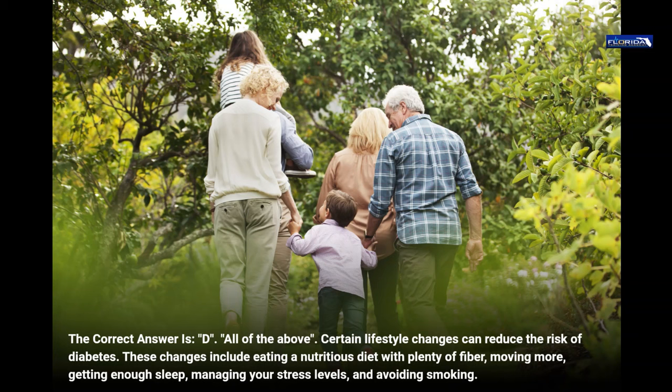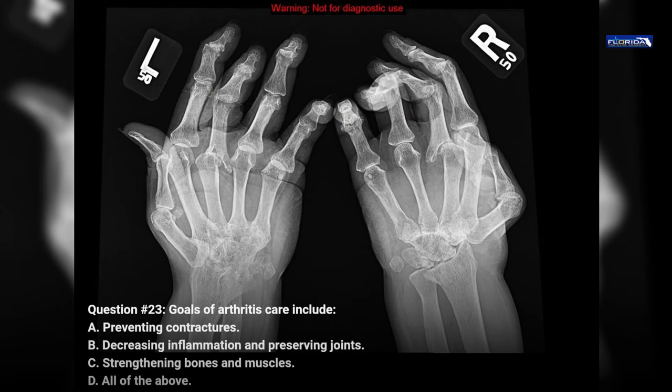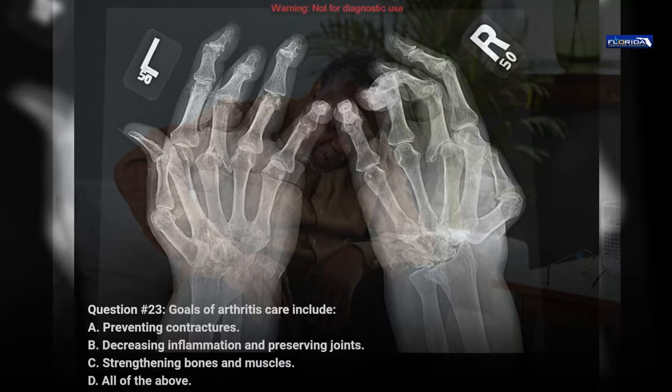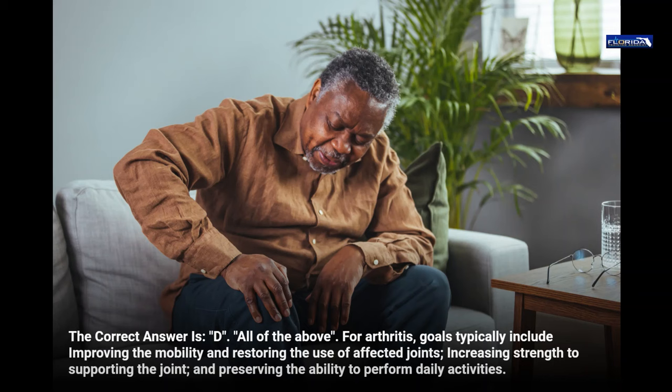Question 23. Goals of arthritis care include: a. Preventing contractures. b. Decreasing inflammation and preserving joints. c. Strengthening bones and muscles. d. All of the above. The correct answer is d, all of the above. For arthritis, goals typically include improving mobility and restoring the use of affected joints, increasing strength to support the joint, and preserving the ability to perform daily activities.